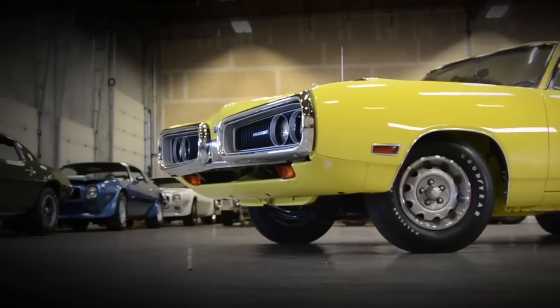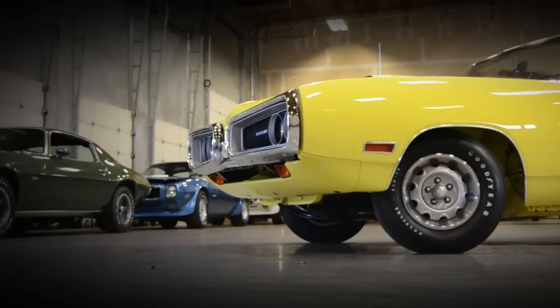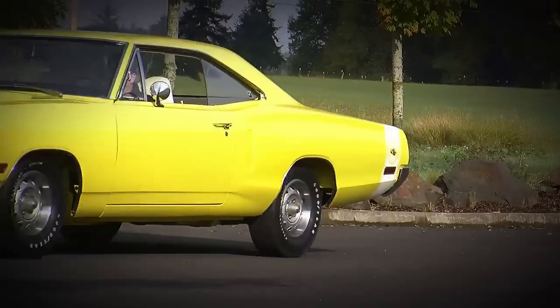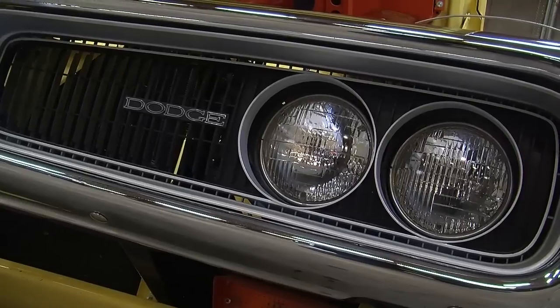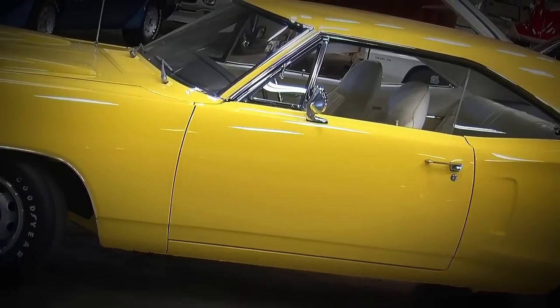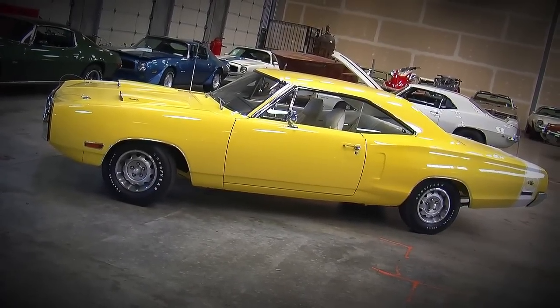These cars aren't incredibly rare — there were about 15,500 Super Bees made. This one is a hardtop, meaning the windows go down and there's no pillar. Hardtop, 440, six-pack, four-speed cars — they made about 599, just shy of 600. This one being bright yellow with a white interior is certainly a car that would turn heads at any car show or drag strip you take it to.